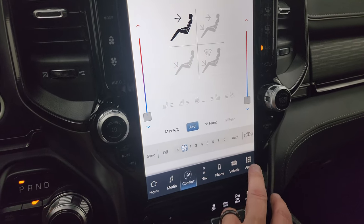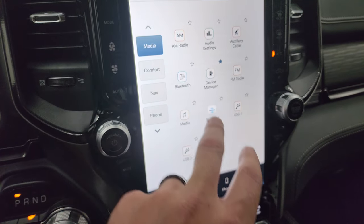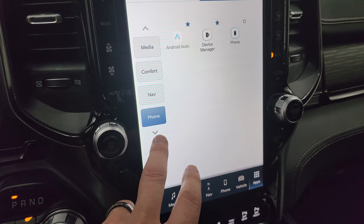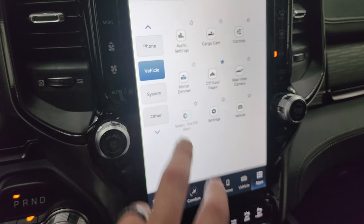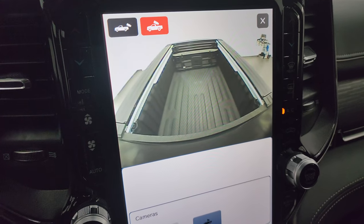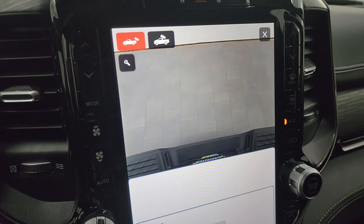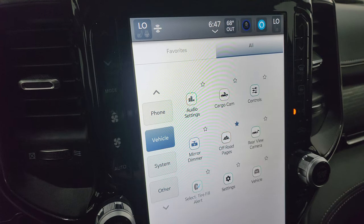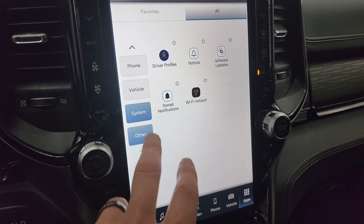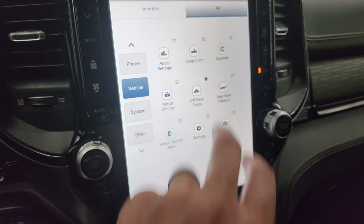All the apps are accessible — media, phone, vehicle apps including off-road pages and the cargo cam. The backup camera is now HD which is nice, and you can power zoom in on your receiver hitch to hook up your boat, camper, or trailer the first time every time. You also get SOS assist, trailer tow, weather, and system settings available through the radio.